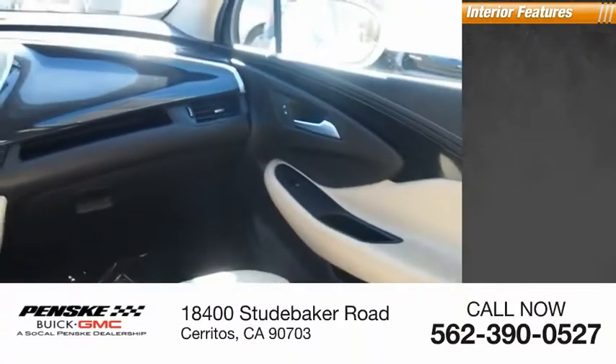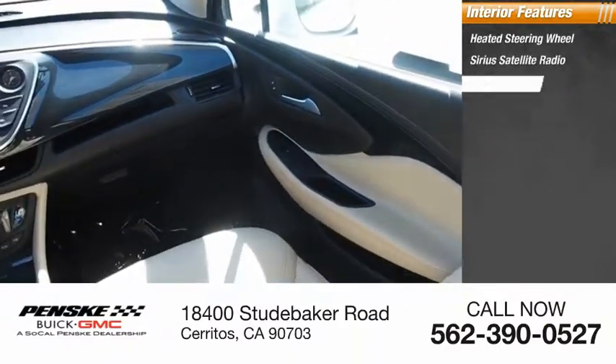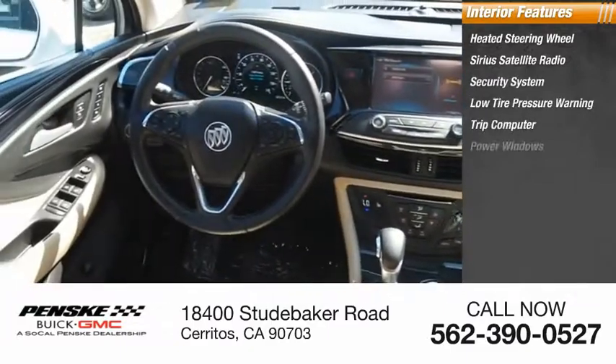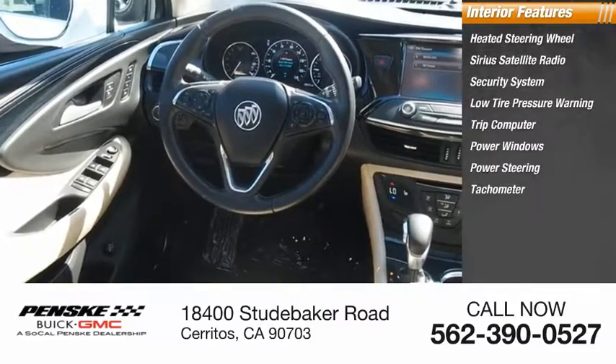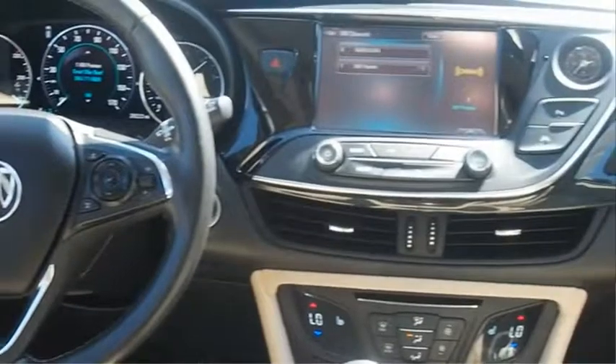Inside you'll find a heated steering wheel, Sirius satellite radio, security system, low tire pressure warning, trip computer, power windows, power steering, tachometer, overhead console, and driver vanity mirror. Come take a test drive today.